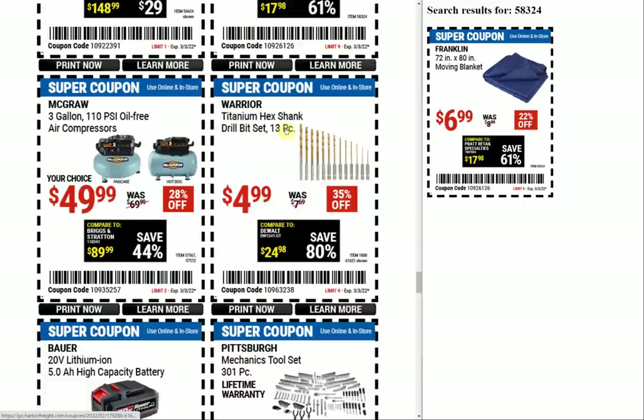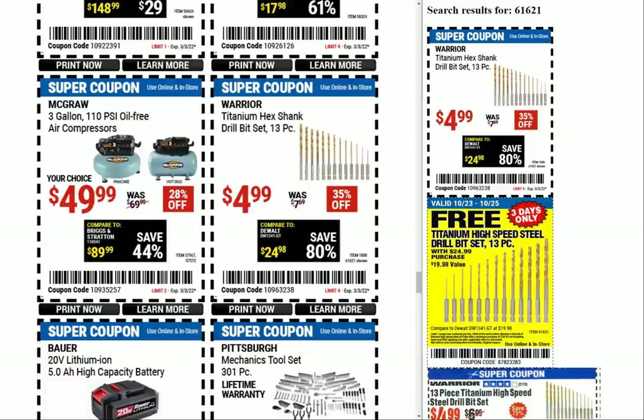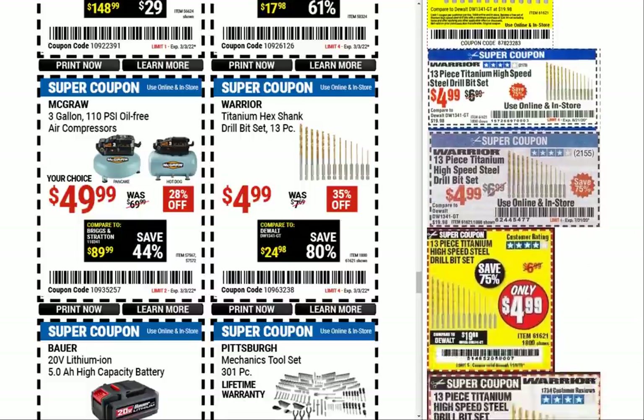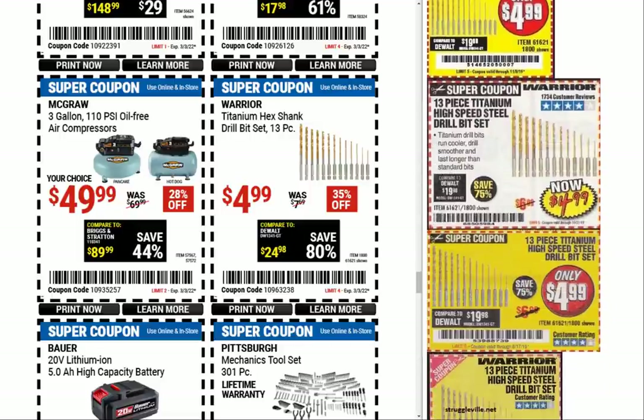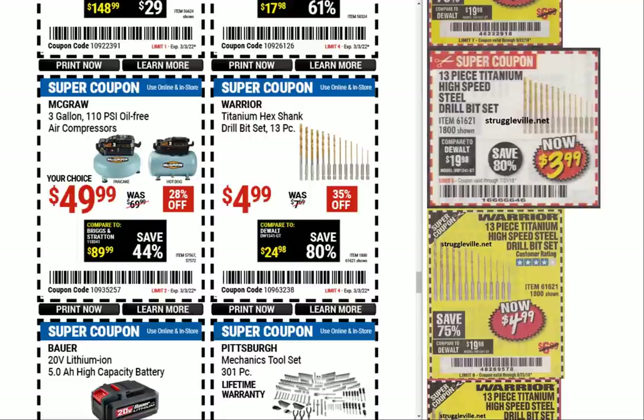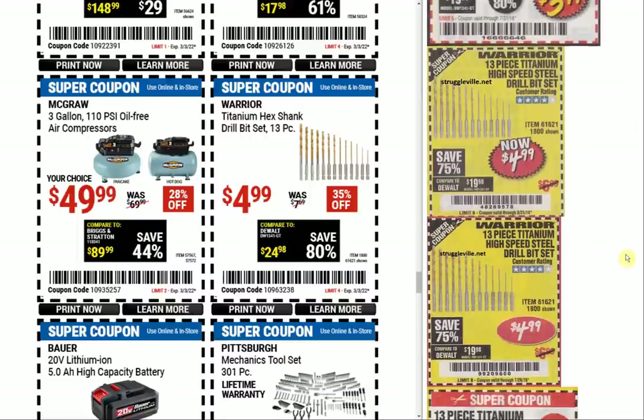The Warrior titanium hex shank drill bit set — it's a 13-piece set for $4.99. We actually had it as a free coupon for three days only with a $24.99 purchase; I don't remember that at all. $4.99 has been pretty consistent. We haven't found many price drops — that one inverter generator kind of dropped but was still an overall upward trend. We had $3.99 here, $4.99 there.